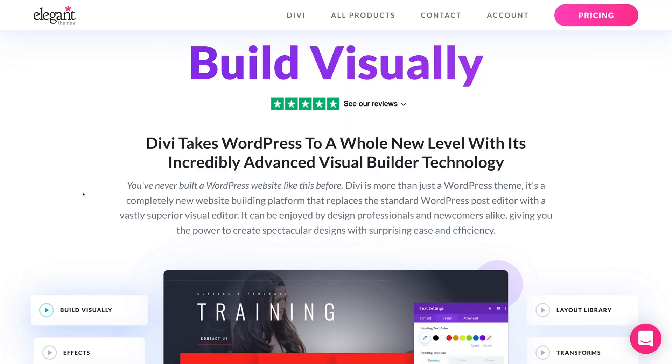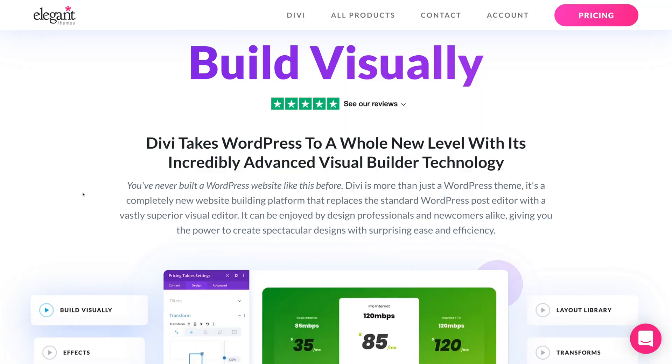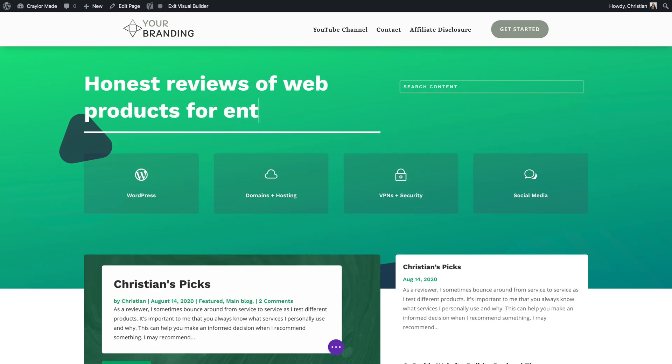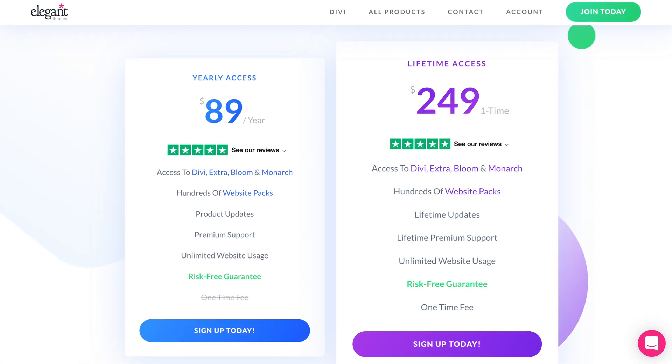Divi is a super theme on steroids. Not only does it have hundreds of demo layouts and website packs, it's also a proprietary WYSIWYG page builder. You can use the Divi theme, which uses the Divi page builder, or you can use the Divi page builder plugin with any WordPress theme. For $89 a year or $249 lifetime, you'll gain access to Divi and the other Elegant Themes products.